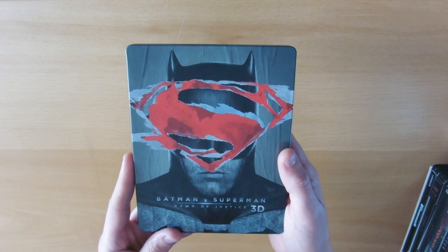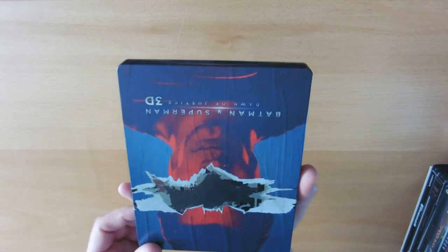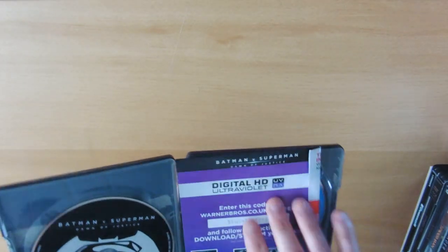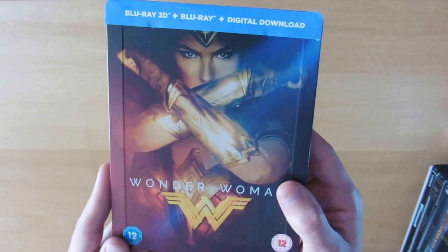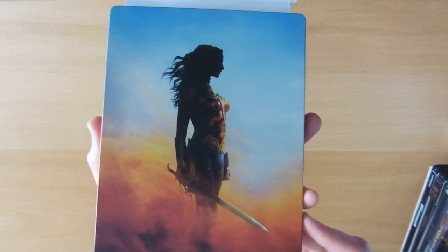Then we have our Batman v Superman: Dawn of Justice 3D steelbook — Batman on the front and Superman on the back, which is kind of rotated so you flip it depending on whether you want the front or the back. Then we have our Wonder Woman steelbook — quite a nice one.